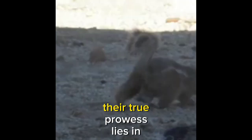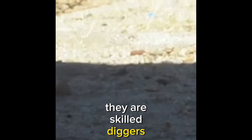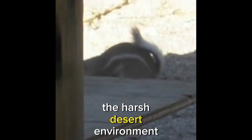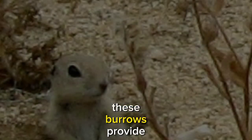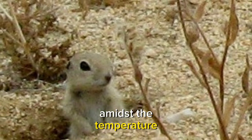However, their true prowess lies in their burrowing abilities. They are skilled diggers, constructing elaborate underground burrows that serve as a refuge from the harsh desert environment. These burrows provide both shelter from predators and a stable microclimate amidst the temperature extremes of the desert.